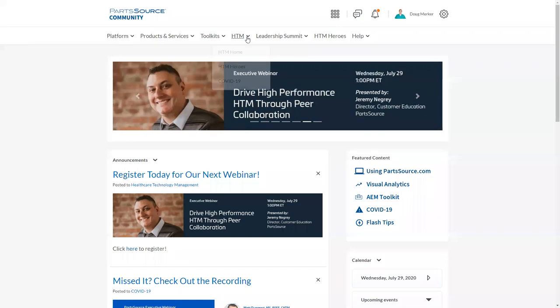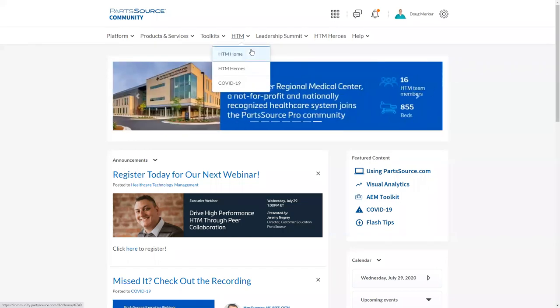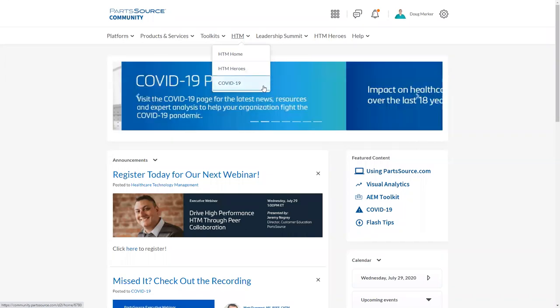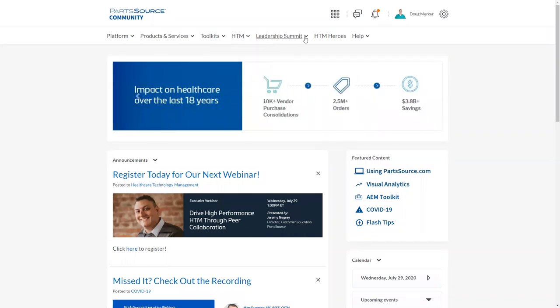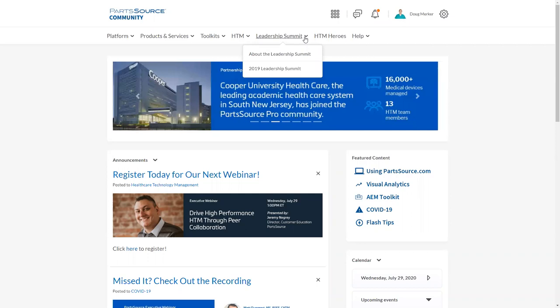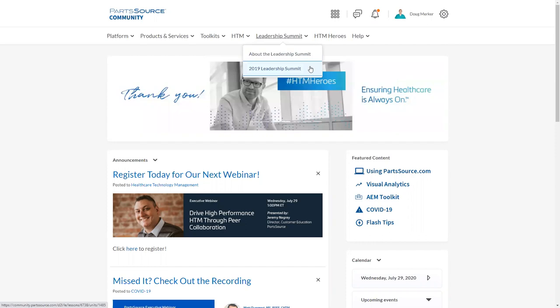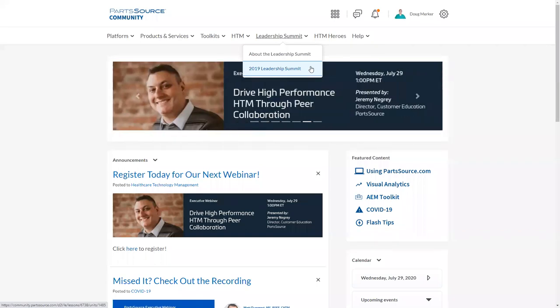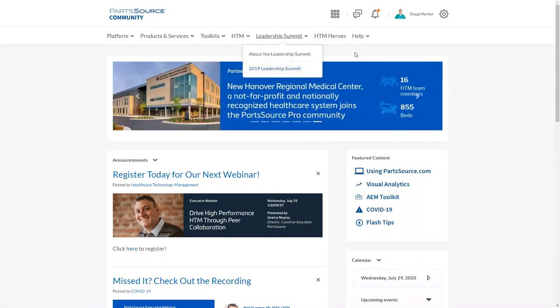Under the HTM menu, you'll find all of our industry information, including our HTM homepage, our HTM Heroes program, and our COVID-19 specific resources. Another benefit specifically for our Pro customers is access to our leadership summit content from previous summits. For example, we have videos of all presentations from our 2019 leadership summit — very valuable information. If you were in attendance in 2019, I'm sure you can attest to the quality of the info that was presented. We'll take a look at that shortly during the demo.